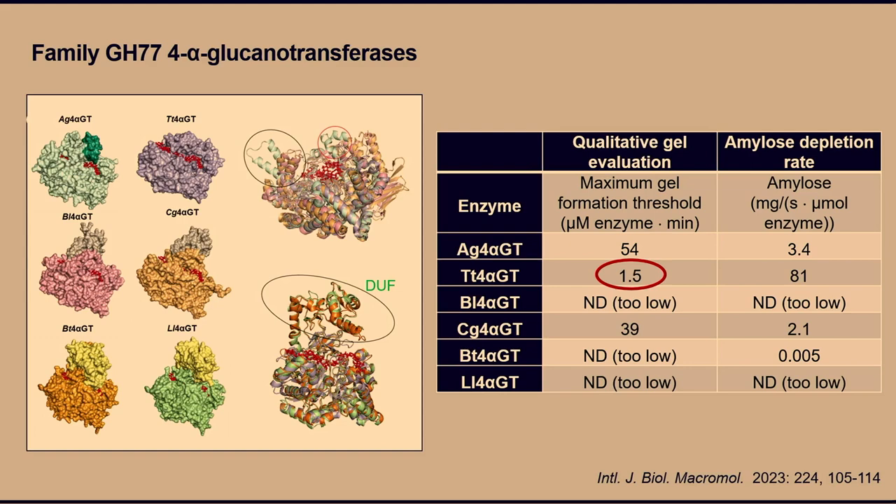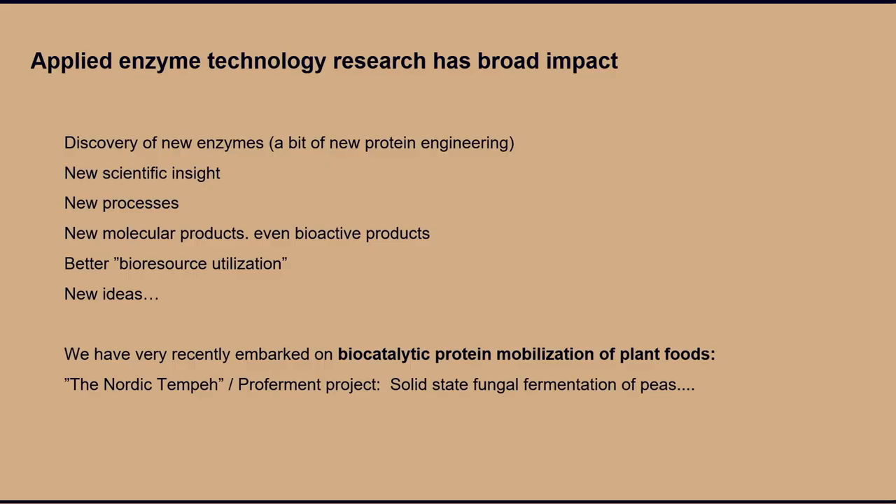It's very interesting that enzymatic treatment causes the starch to gel. Applied enzyme technology research has a broad impact — we've discovered new enzymes, done protein engineering, and created new scientific insight. We have new processes, new molecular products including fucoidans and human milk oligosaccharides, and better bioresource utilization using corn bran arabinoxylan. We've also recently embarked on biocatalytic protein mobilization of plant foods — removing things around the protein to make them more accessible — including a project on peas called 'Give Peas a Chance.'